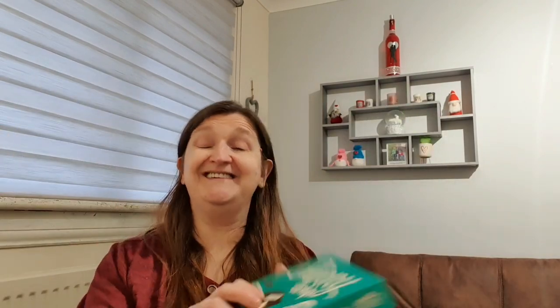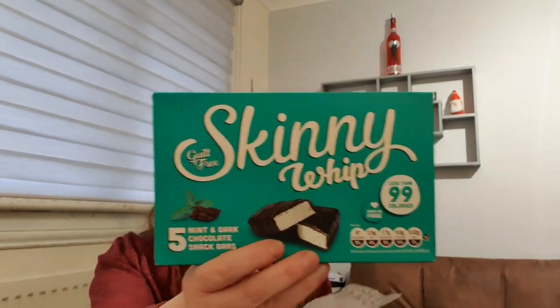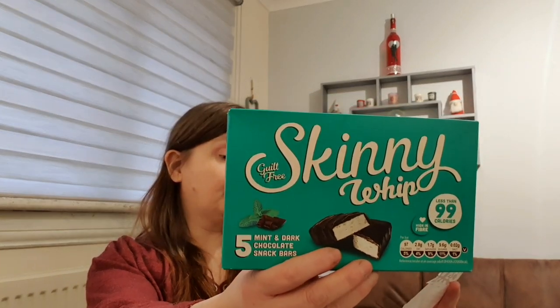I really like the mint and dark chocolate Skinny Whips - these are brilliant, 97 calories per bar. They were 89 pence a pack. I got two - one for me and one for Granny Annie.